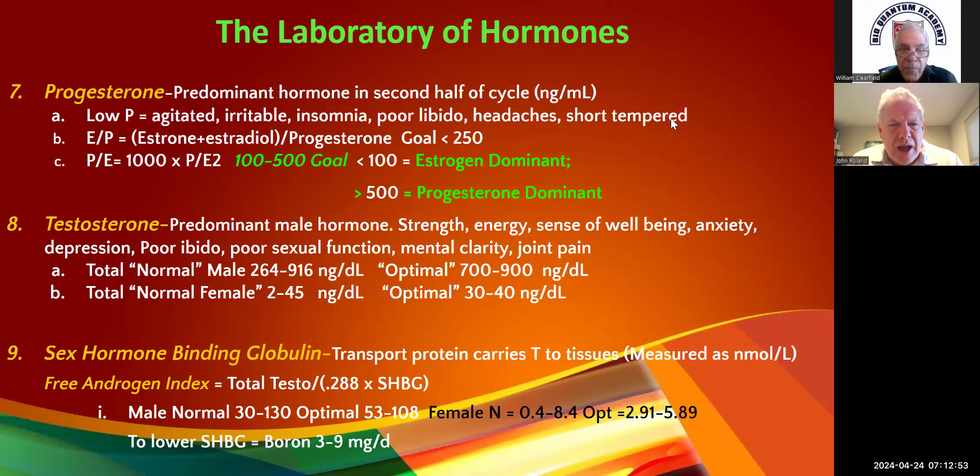We're treating high SHBG, and decreasing it gives you an increase in free testosterone. Three to six months of supplementation is usually all you need, then you can back off. Traditionally they'd use Danazole, but boron is not a controlled substance — and less likely to draw criticism.